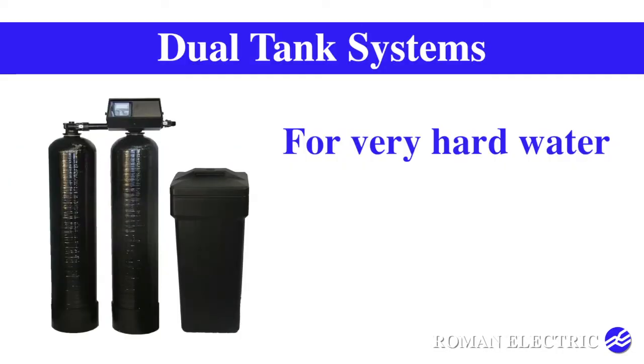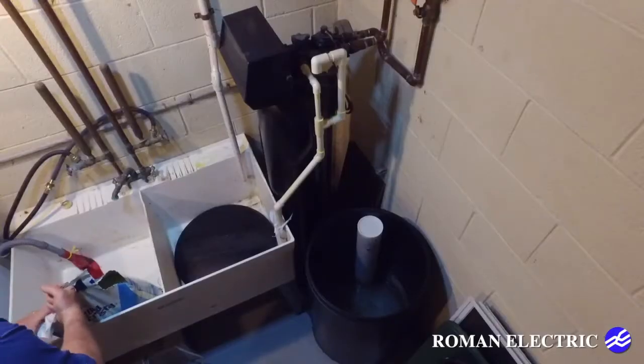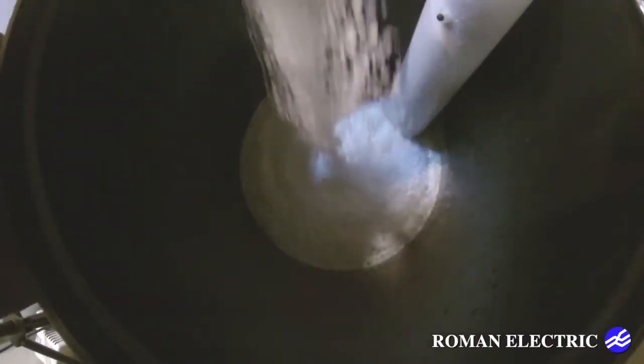When choosing a water softener, make sure it is sufficient in removing the hardness without excessive regeneration, which should be about every 3 days.